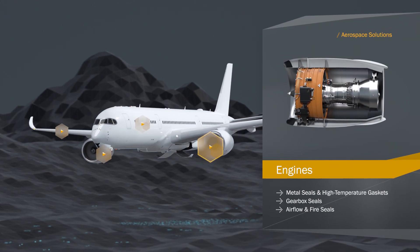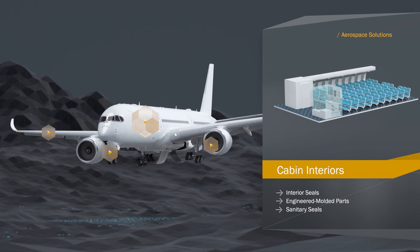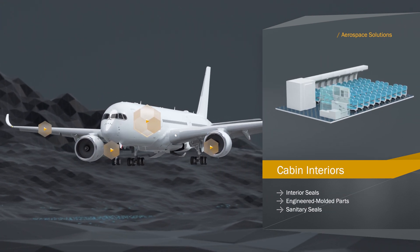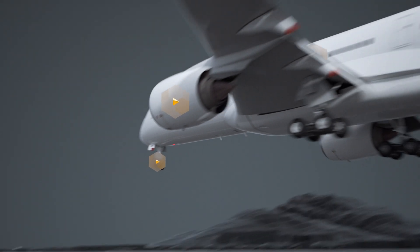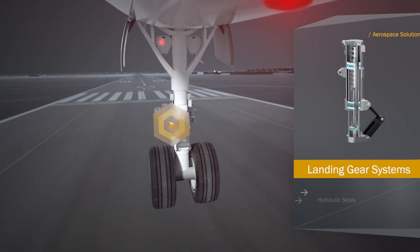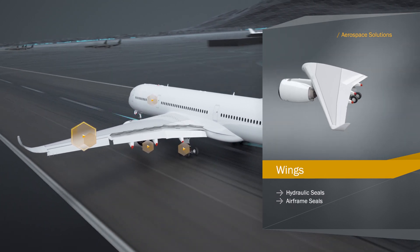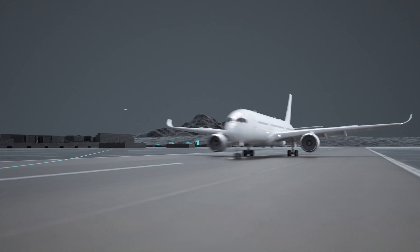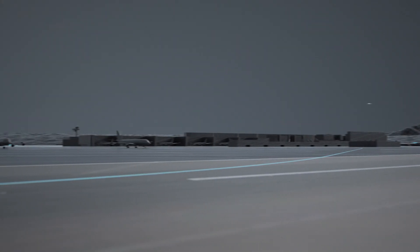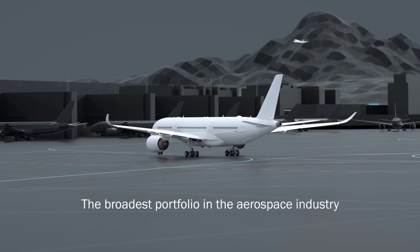In engines, safety-critical solutions withstand high temperatures. Cabin interiors are made more comfortable with seals and engineered molded parts. Our hydraulic expertise brings you down-to-earth smoothly and keeps you flying high. Up in the air or maneuvering into the gate, you can be confident that we have the optimum solution for every situation.